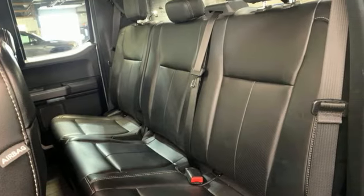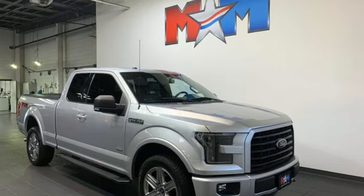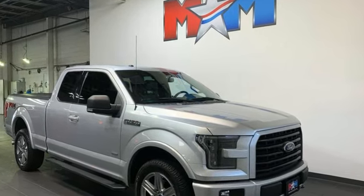Ford is America's best selling vehicle brand. There's even more to see in person. Take it for a test drive today.